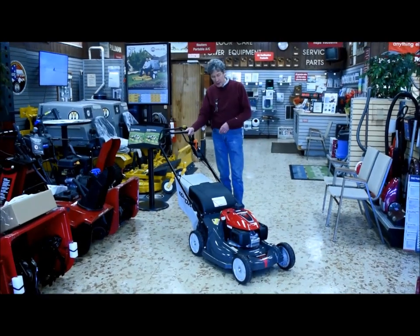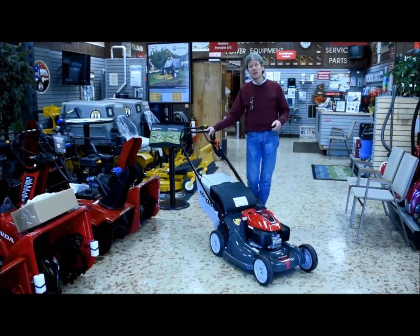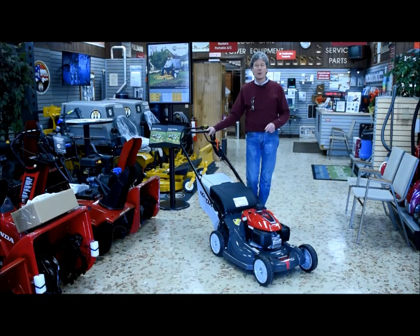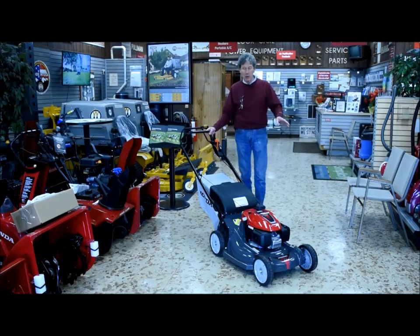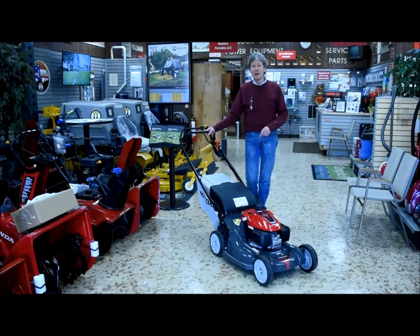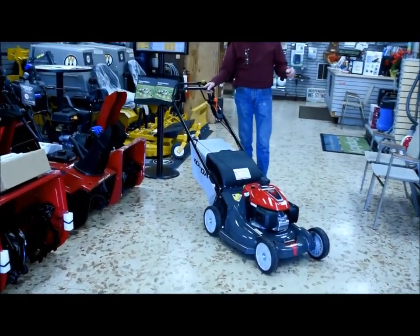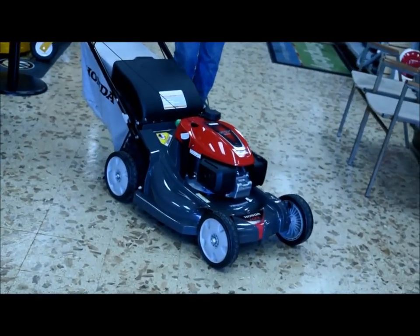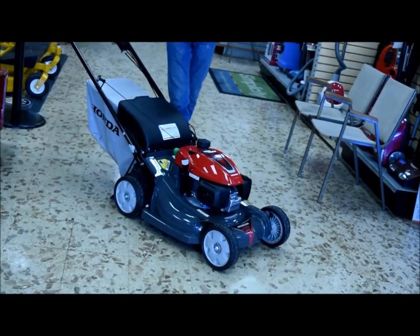This is a self-propelled, versatile, mulching, bagging machine that is in a class of its own in the industry today — almost state-of-the-art class in itself. One of the biggest differences with Honda products and average machines is the entire product is engineered and put together by Honda. So every component is a Honda component. Some manufacturers will buy Honda engines — their general purpose engine — but when you come to a pure Honda product, the entirety of the product is engineered and manufactured by Honda.